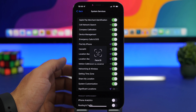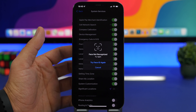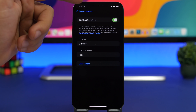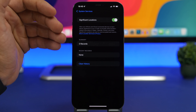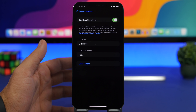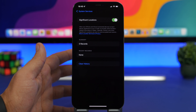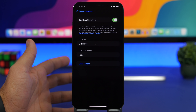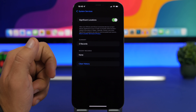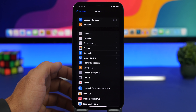Also under System Services you'll find Significant Locations, which tracks the locations you visit most. If you go in, you'll see a list of your frequent locations. This requires battery life and CPU power, and if you don't need the feature, you can turn it off and also clear the history from there.